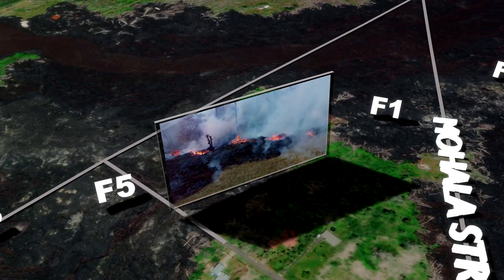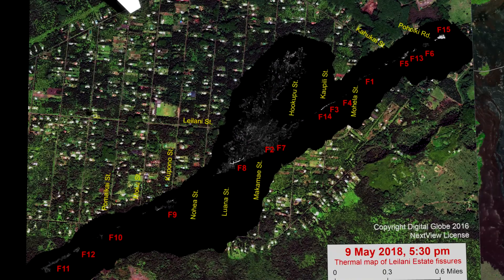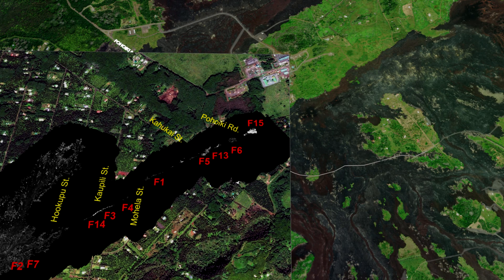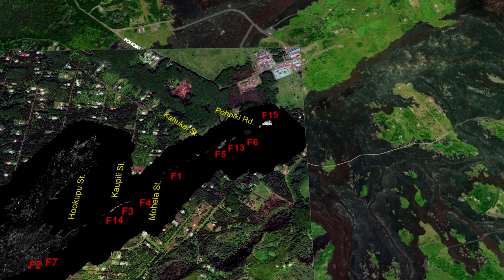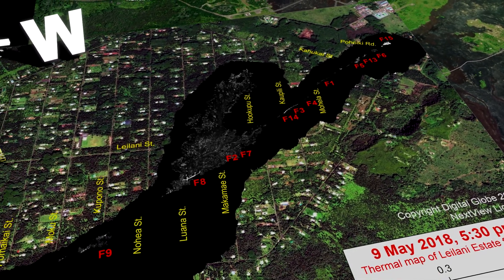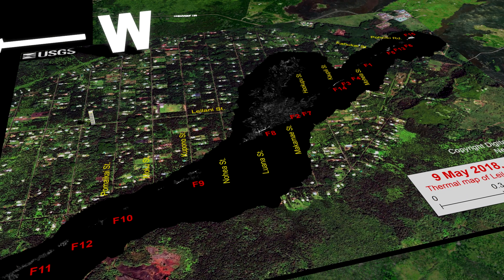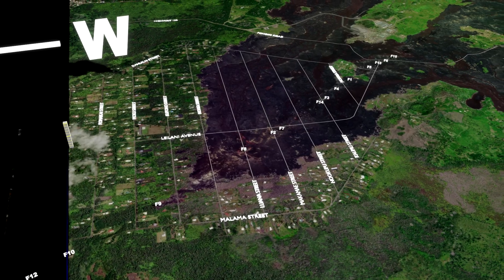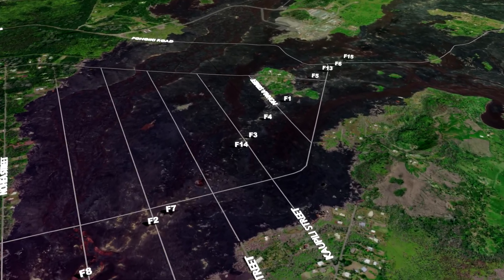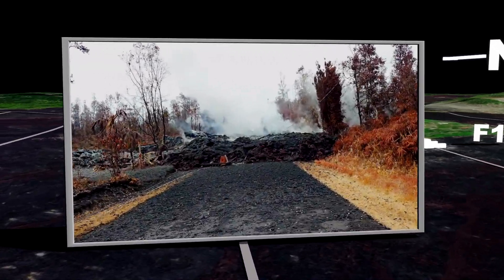Once the USGS posted the 5:30 p.m. May 9th update, the count had risen to a total of 15 fissures. It would also seem that Fissure 15 was the only erupting vent at this time, and it was at a minimum as well. This lull in activity appeared as if the eruption might be ending, which was a question people began to ask. Nonetheless, it definitely allowed us to take a deep breath, step back, and relax. The diminished activity also provided an opportunity to explore some areas that had been inaccessible due to the previous eruptive activity.